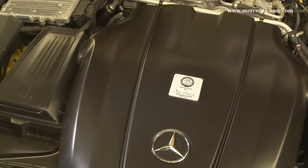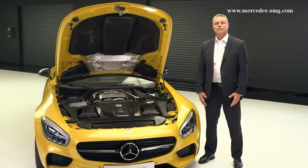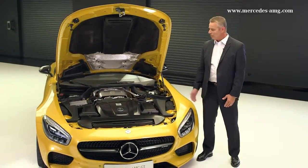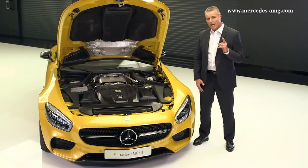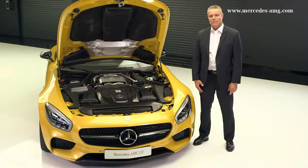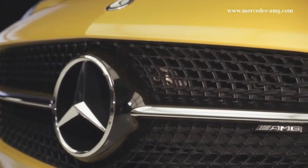In the case of the Mercedes-AMG GT S, 375 kilowatts or 510 horsepower at 650 newton-meters. The sports car can accelerate from 0 to 100 kilometers per hour in just 4 seconds, or even 3.8 seconds in the case of the Mercedes-AMG GT S.